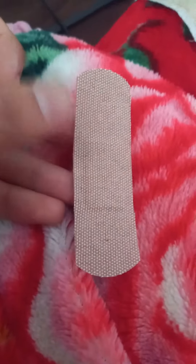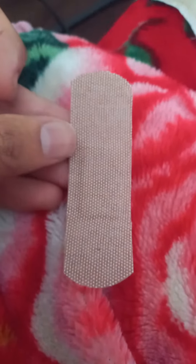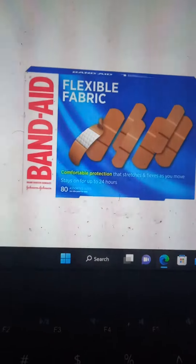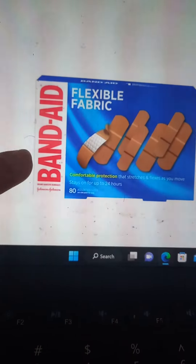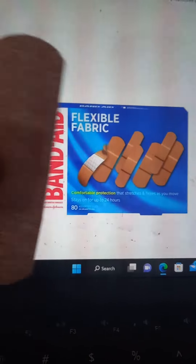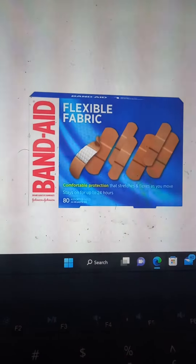When you speak to a Canadian or American, they'll call this a band-aid. Band-Aid is the brand — it's the company that makes this particular type of bandage. I'll show you the company logo. This is the company called Band-Aid that makes this particular type of bandage.